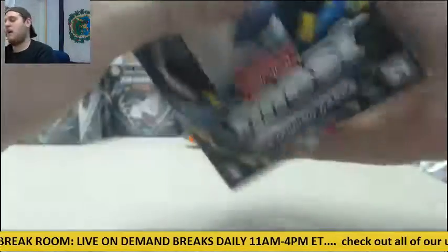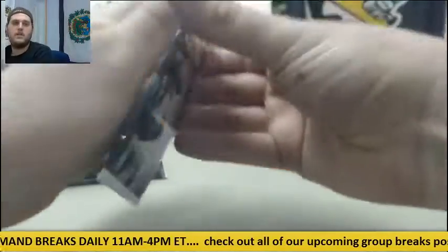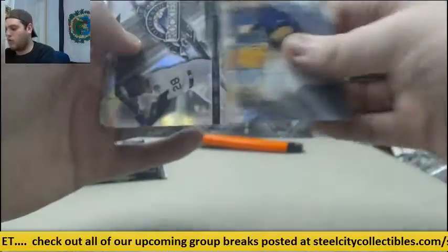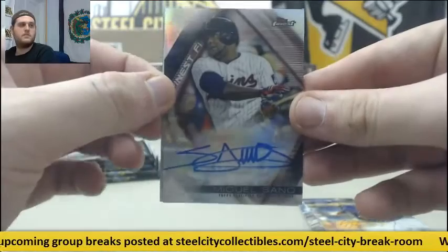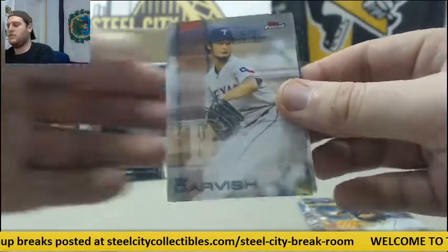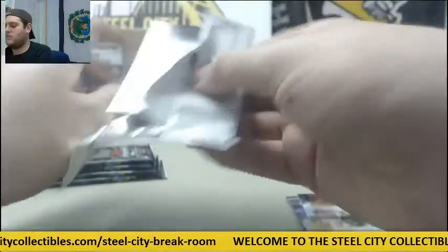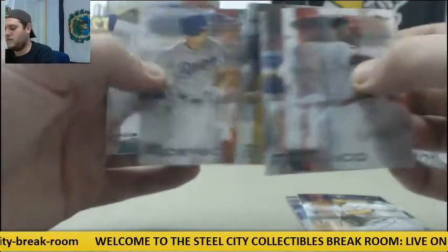They're sold out everywhere. Longoria, Arenado, Miguel Sano auto for the Twins. Miguel Sano auto. Darvish and Donaldson. Franco, Fielder, Goldschmidt, Peterson and DeGrom.